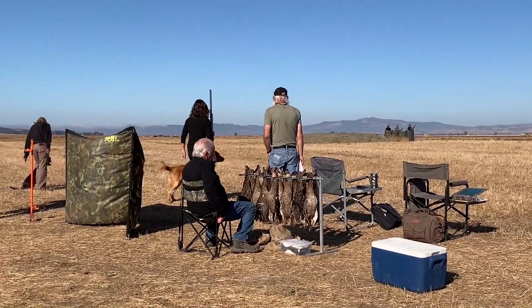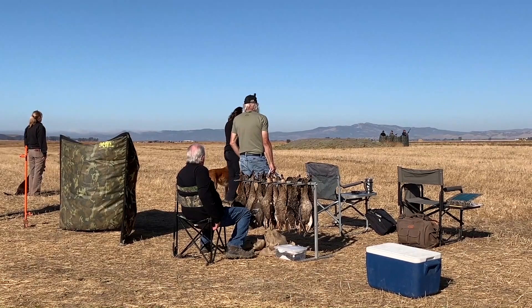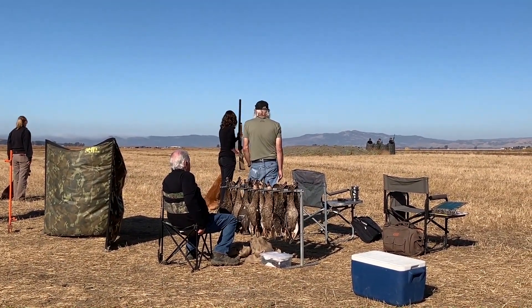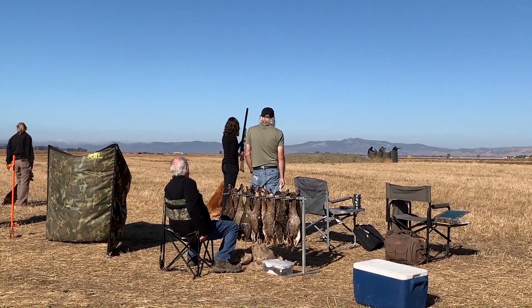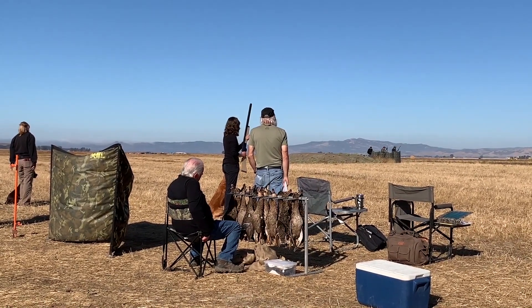Now look at this senior hunt test scenario with two-year-old Reggie. You've got a rack of dead birds nearby — he's got to ignore those. Then he's got to sit steady off leash while a live bird gets thrown and shot.